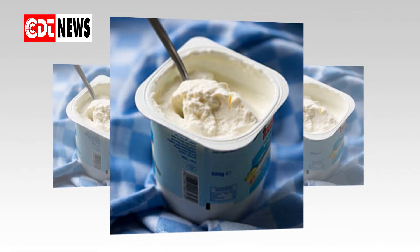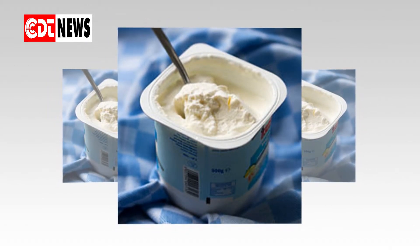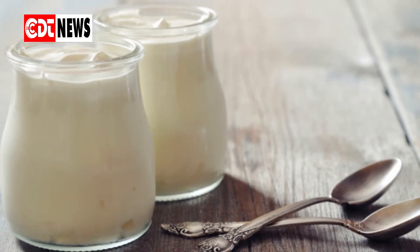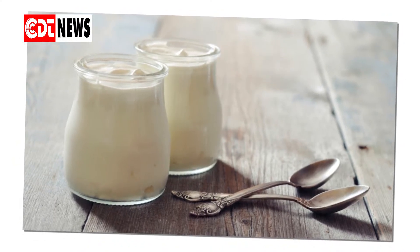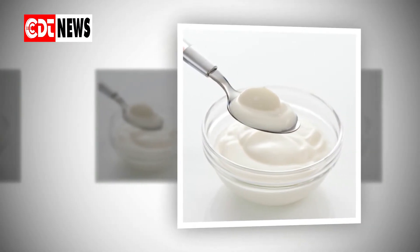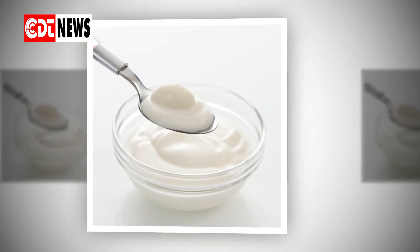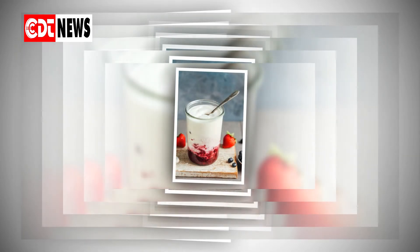Many women prefer to use plain yogurt as an alternative to standard antifungal tablets, creams, or suppositories. When a healthful balance of bacteria and yeast is disrupted, too much Candida will grow, causing a yeast infection. The following factors can disrupt the vagina's natural balance: hormonal changes, antibiotics, having sex, perfumed body or feminine washes, changing tampons infrequently, and wearing underwear that is too tight. While sex can sometimes lead to an overgrowth of Candida, a yeast infection is not a sexually transmitted infection. Symptoms of a vaginal yeast infection include an itchy or burning sensation in the vagina and thick, white, clumpy discharge.